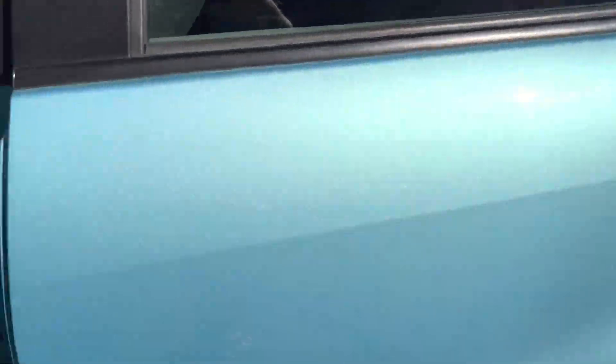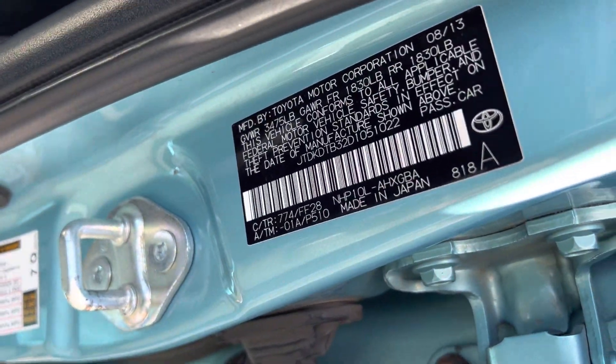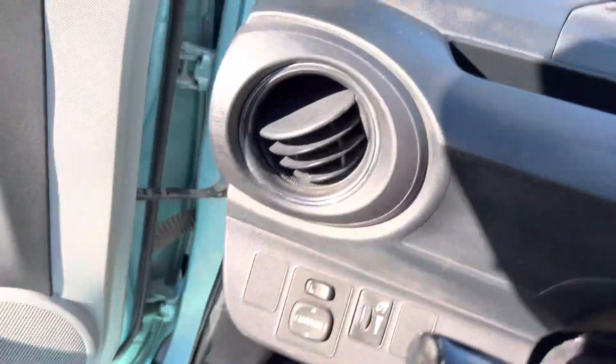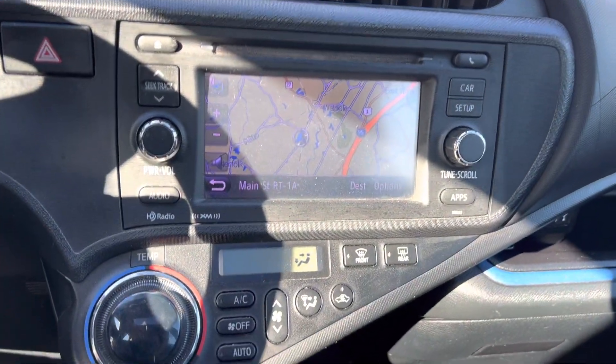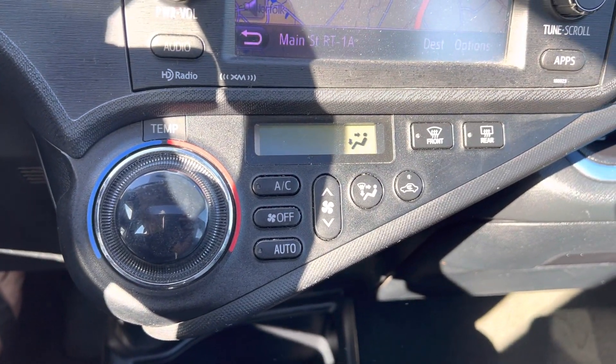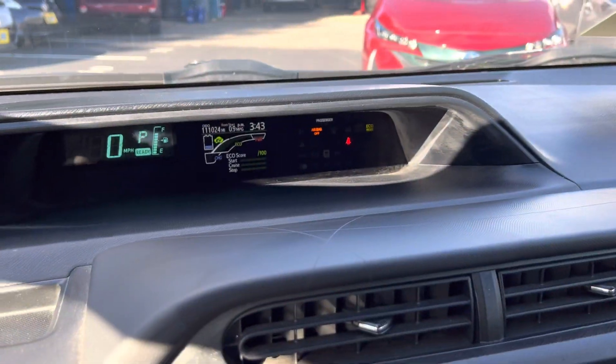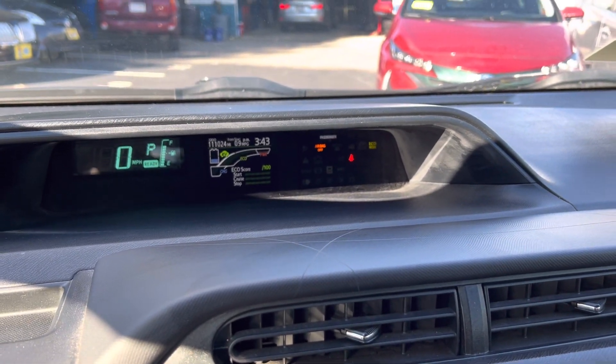Interior we have power windows, navigation, climate control, air conditioning, Bluetooth. Exact mileage is 111,024.